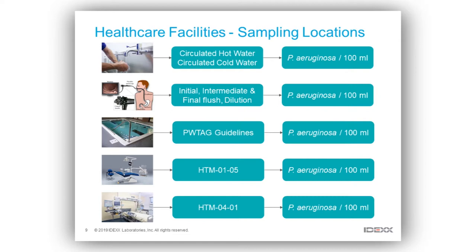Spa pools and hydrotherapy pools — where we're trying to give people therapy to help them recuperate — are very important to monitor. We follow Pool Water Treatment Advisory Group guidelines on this. Then in dental settings and augmented care units, where high-risk people are coming into contact with water, that's when we really want to focus our monitoring efforts.